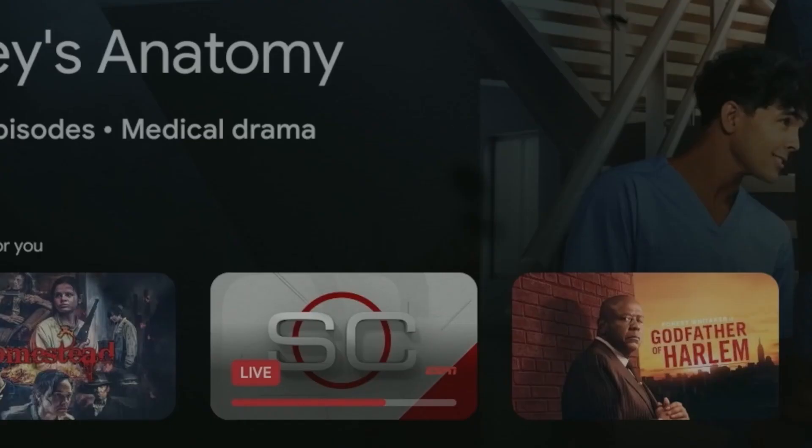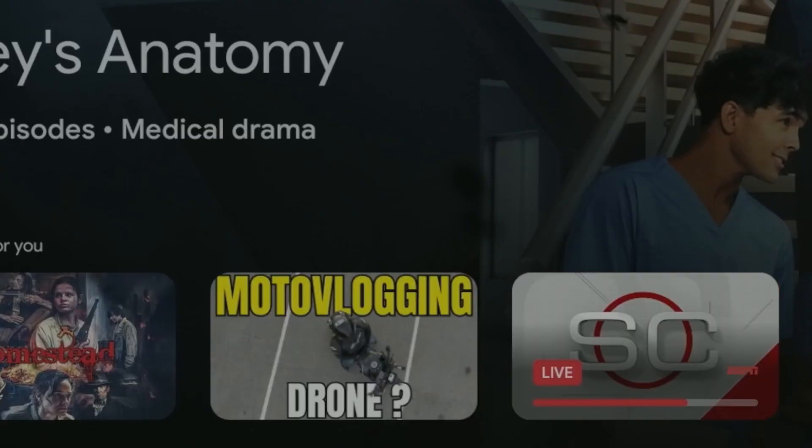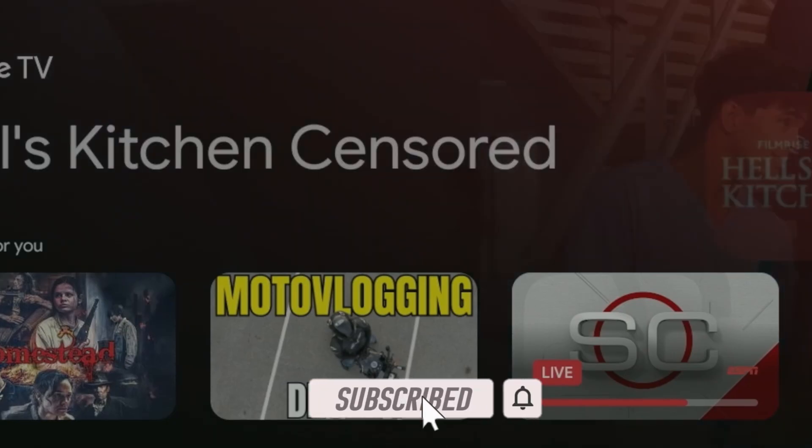Let me know your thoughts in the comment section — did you receive the Android 14 update for your Chromecast dongle? If you did, are you having any issues? Subscribe and smash the notification bell. Thank you for watching and catch you on the next one.